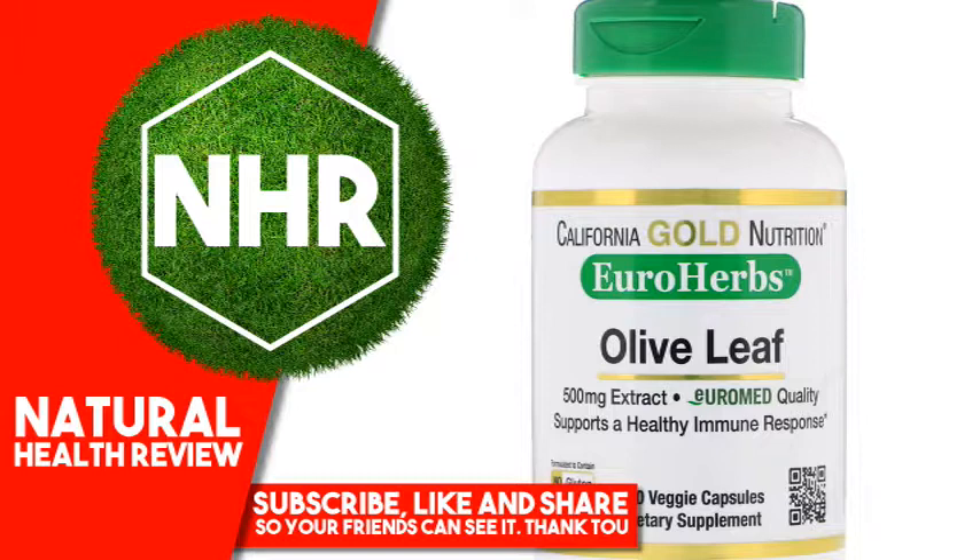Sealed for your protection. Do not use if seal is missing or broken. Best stored at controlled room temperature, 20°C to 25°C (68°F to 77°F). Improper storage conditions such as extended exposure to direct sunlight, high heat and humidity can cause product degradation over time.